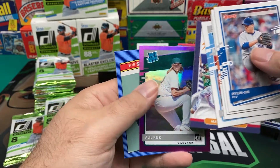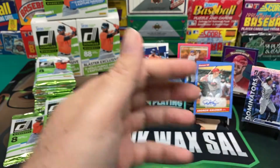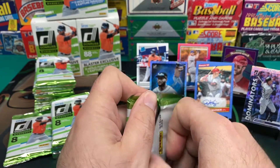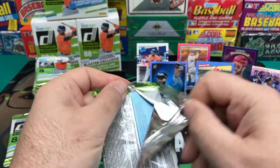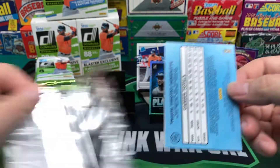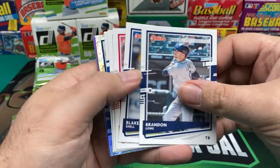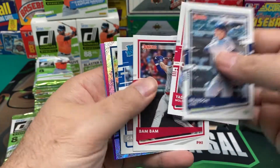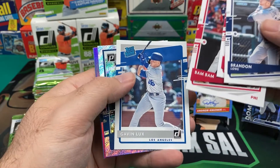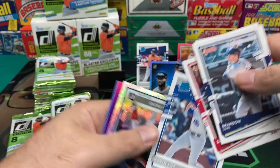AJ Puk — Rated Rookie, we'll call him Puk. Roger Clemens, Retro 86. I'll probably get somebody to comment saying, 'Oh, you put this guy on one of the stands but the other card was worth five times more.' And I'm sure I will. I mean, I do it on purpose to generate comments — I've got to do something. Variation Bam Bam for Harper. Gavin Lux, Rated Rookie — not a bad one. I'll put him in the back row.